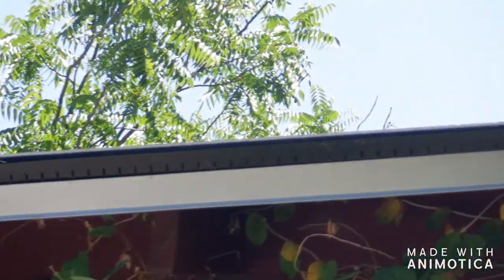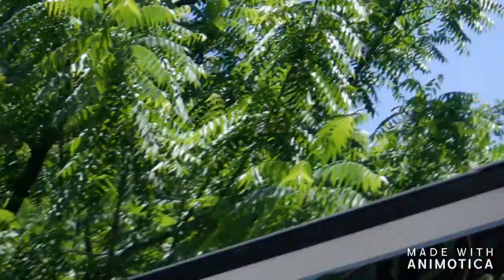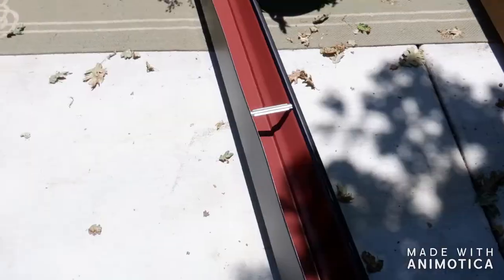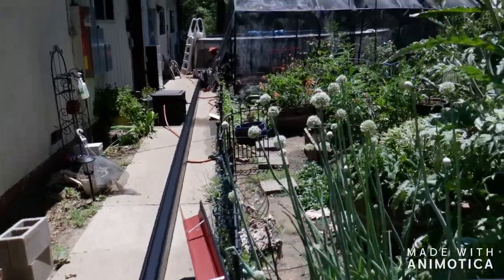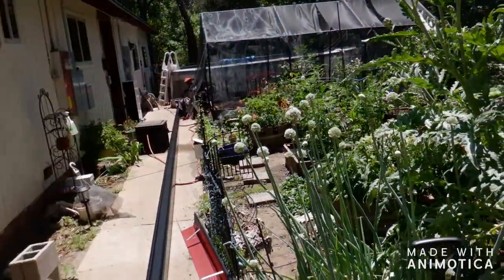We're getting ready to put our gutters on, all the way around. They're black. There's the gutter getting ready to be installed — about 100 feet each way on each side.